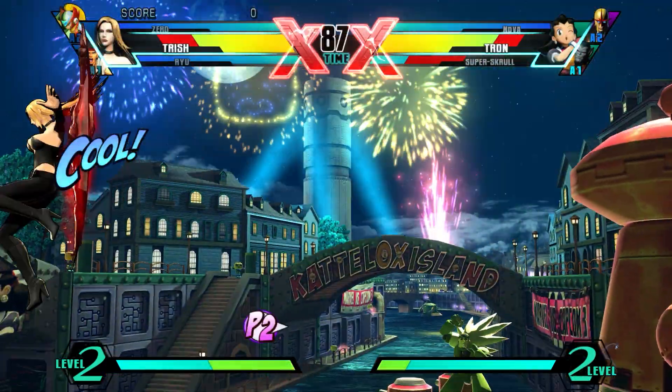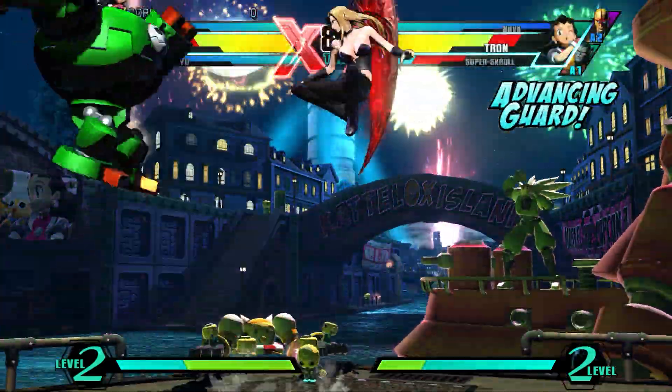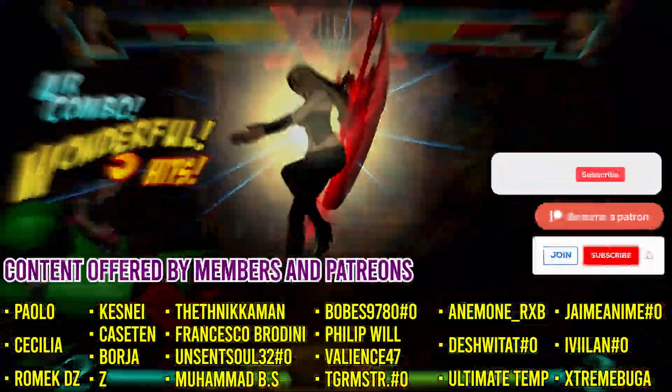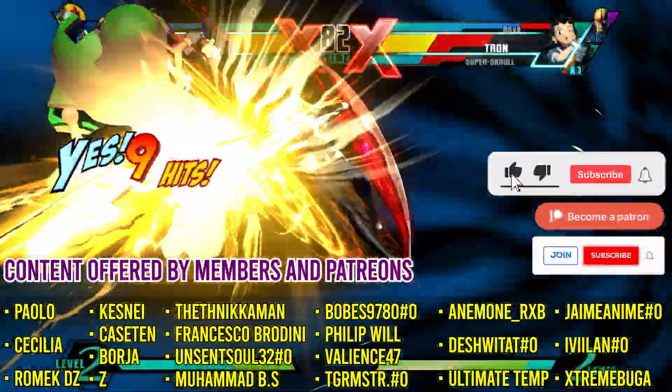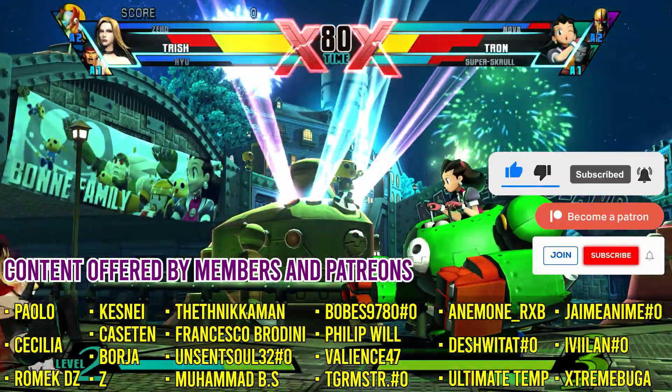I want to give a quick disclaimer: the gameplay footage you'll see in this video was not captured using the emulators I'll be mentioning — they are purely for illustration purposes. Don't forget to leave a like so the video can reach more people, and if this is your first time on the channel, consider subscribing.